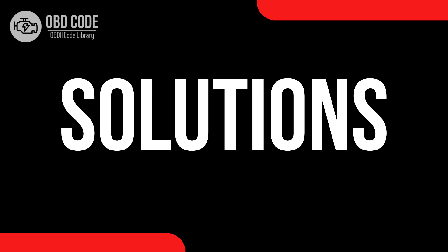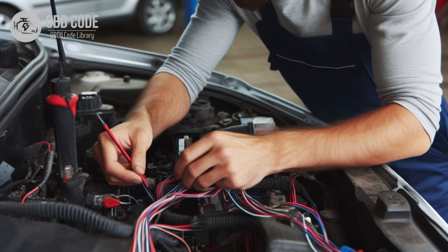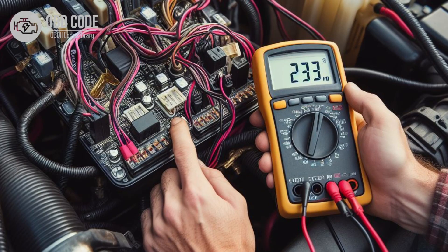Code solutions P0577. 1. Inspect the cruise control buttons or switches for proper operation. Replace any faulty components as needed. 2. Check for any shorts to voltage in the cruise control input circuit. Repair any damaged wiring or replace any faulty components causing the short. 3. Thoroughly check the wiring harness and connectors associated with the cruise control input circuit for signs of damage, corrosion, or loose connections.